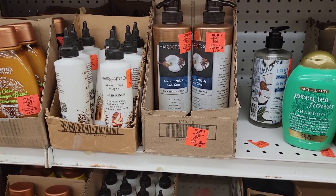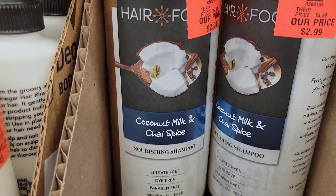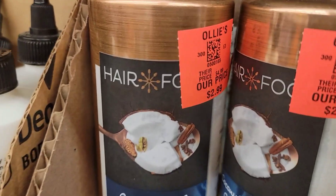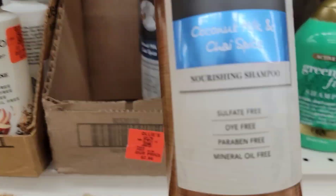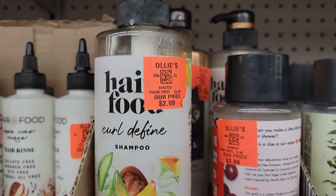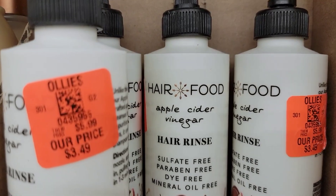I decided to stop off at Ollie's before I came home and I see this big giant thing of hair food — coconut milk and chai spice nourishing shampoo for $2.99. Y'all look at the size of this bottle! Then they have another curl defined shampoo for $2.99, and they've got some hair food apple cider vinegar hair rinse for $3.49.